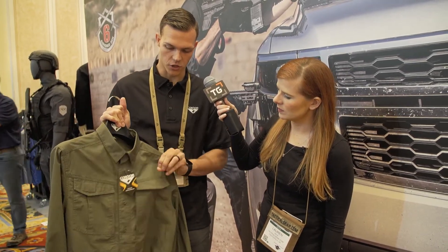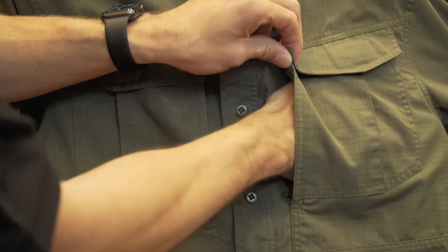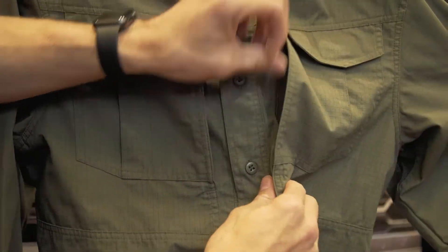So I've got our new Tac Pro shirt. As you can see, it's a button-up shirt made to look professional, but also give you that tactical edge. One of the coolest things — you have two chest pockets that are secured by hook and loop, but they also have a secondary pocket held here that has mesh lining for ventilation.